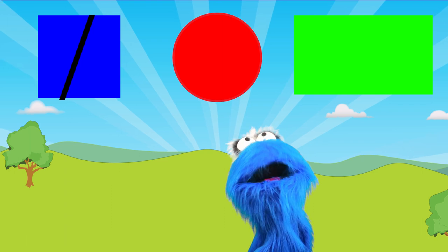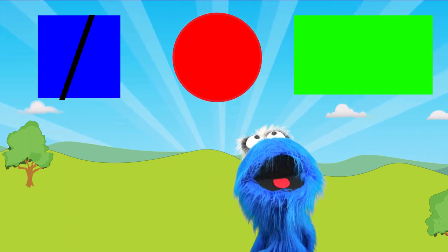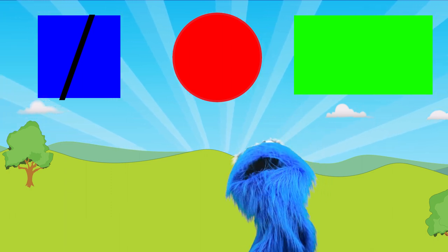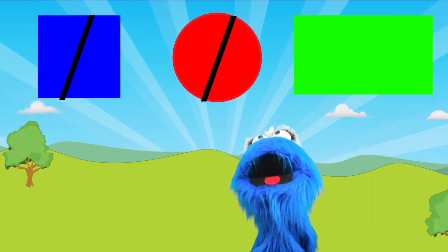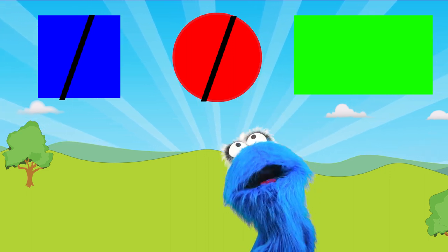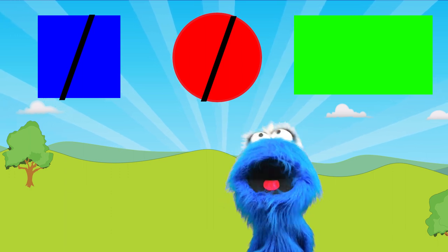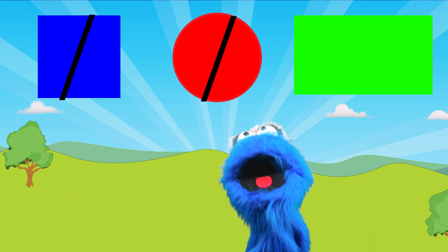So that's a square — the first one! Now the second one is round, and we know that circles are round, so that looks like a circle. And the third shape — well, it's got four pointy sides, kind of like a square, but it's really long! So I know that's not a square — that is a rectangle!